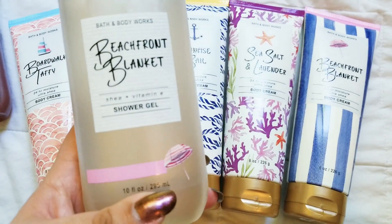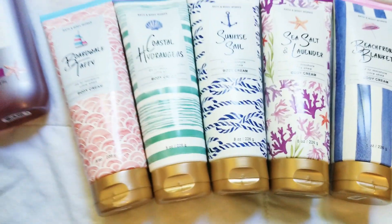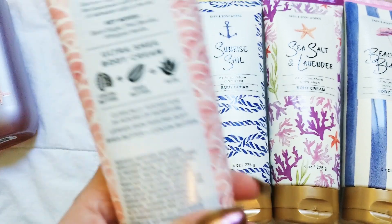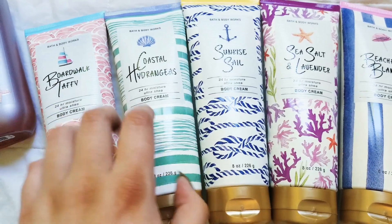These are the only three that my store had as far as shower gels go. Here are the scent notes. We have spun sugar, pink berries, and whipped vanilla for Boardwalk Taffy.